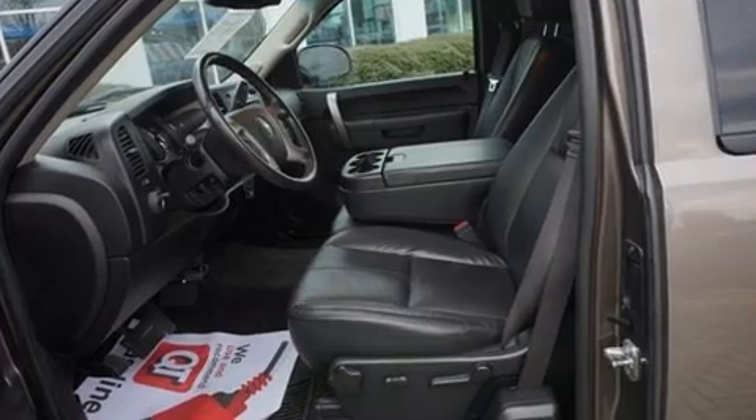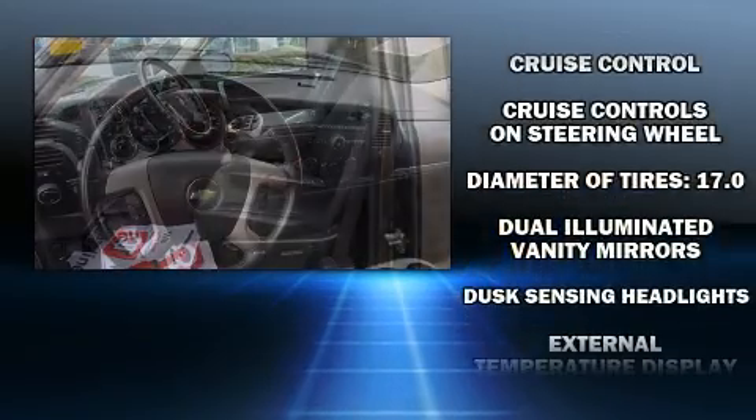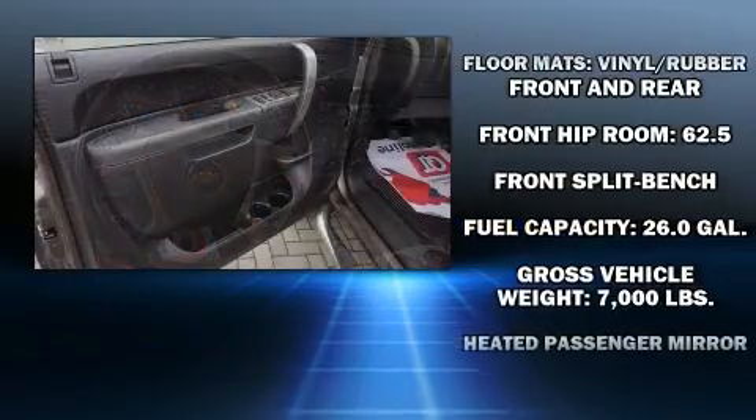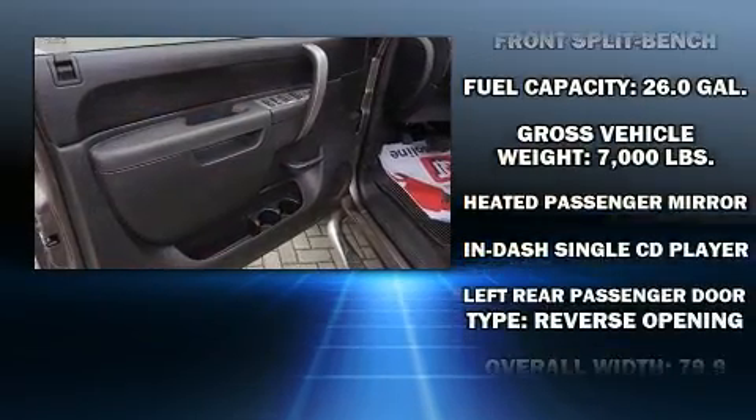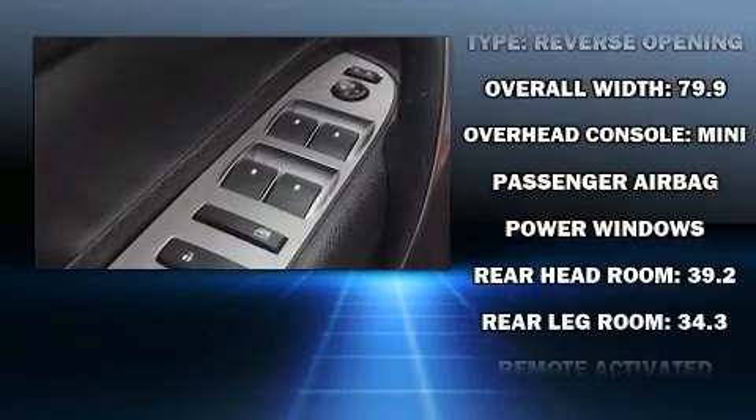Safety equipment has been integrated throughout, including dual front impact airbags with occupant sensing airbag, front side impact airbags, traction control, a security system, OnStar, and ABS brakes.